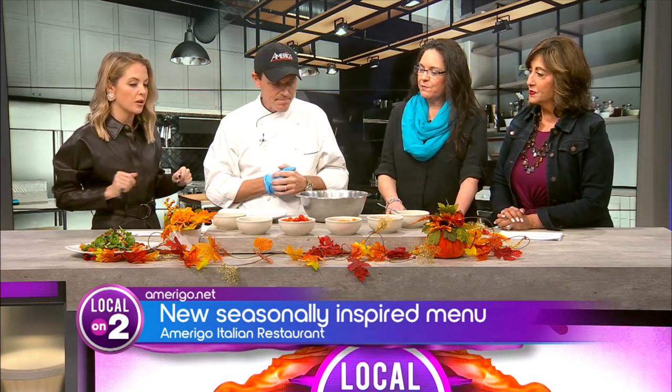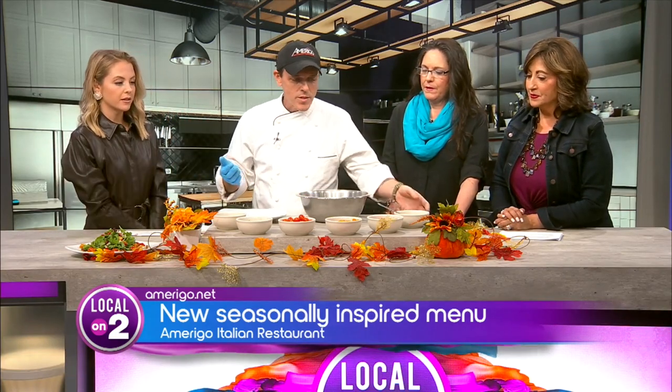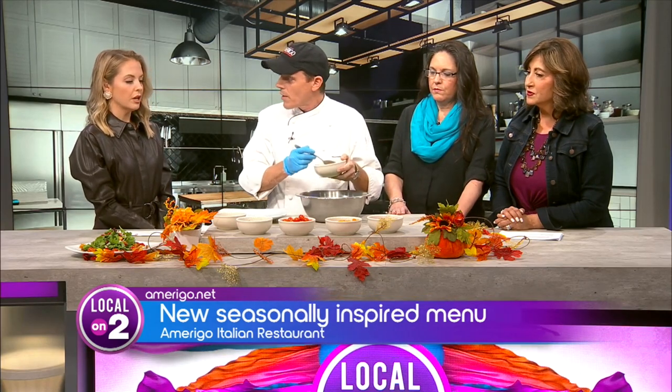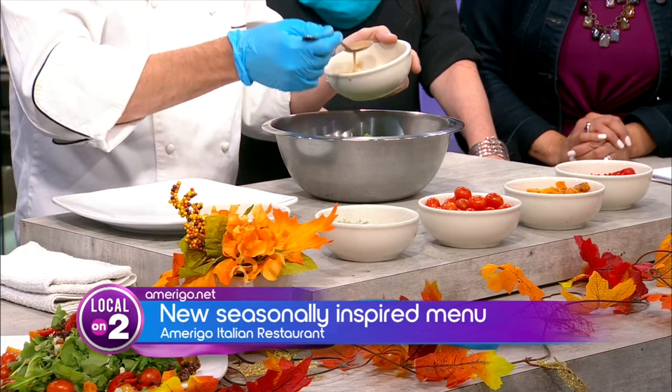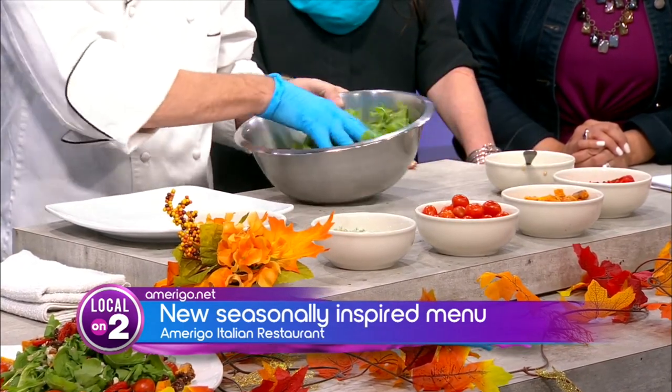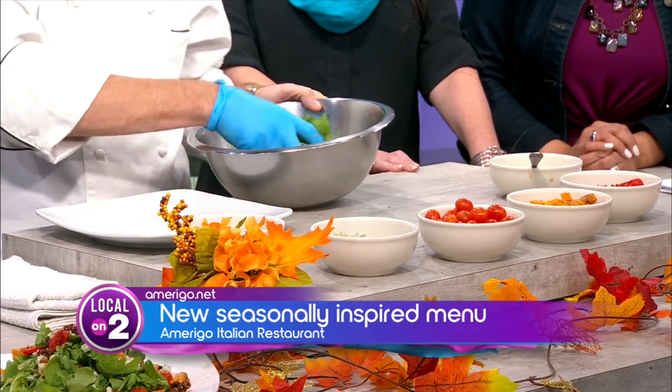We are making one of your fall specials — Chef, show us how it's done. So, very basic salad here. I'll talk about the ingredients as we're doing it. So we have a bacon sherry vinaigrette right here. We take really nice bacon, cook it down, add some shallots, a little bit of garlic, and then we make a vinaigrette out of that.